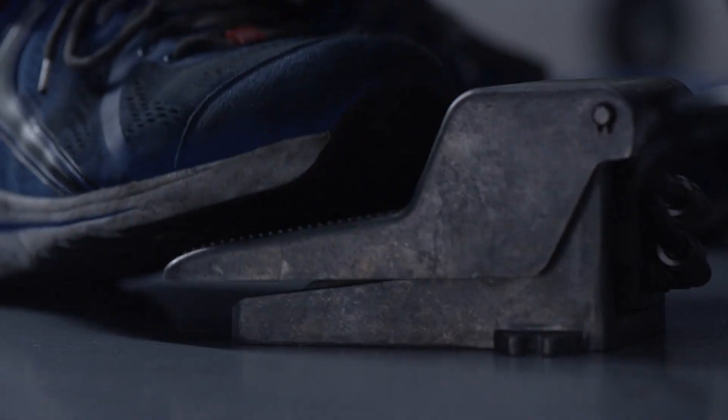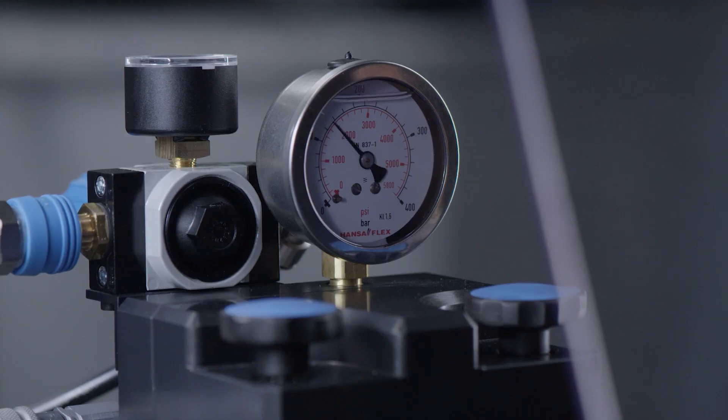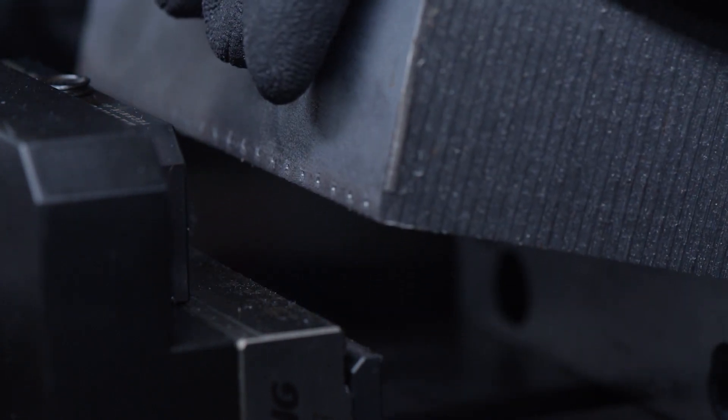The RoboTrex 96 works with the same principle as the RoboTrex 52. In combination with our patented stamping technology, we have the highest holding force when clamping the workpieces and the best accessibility.